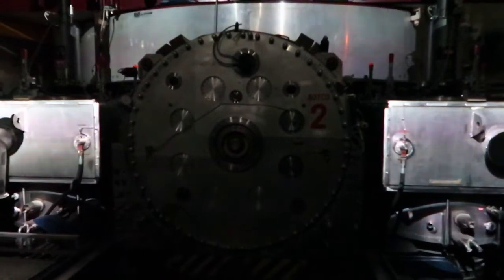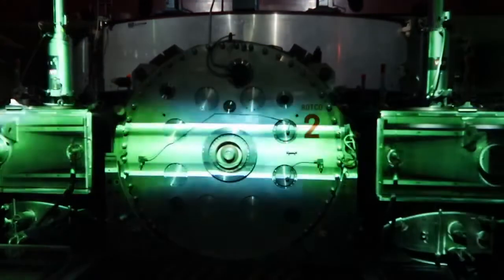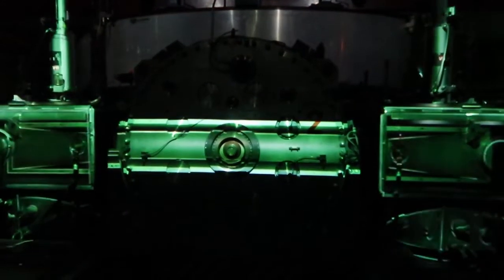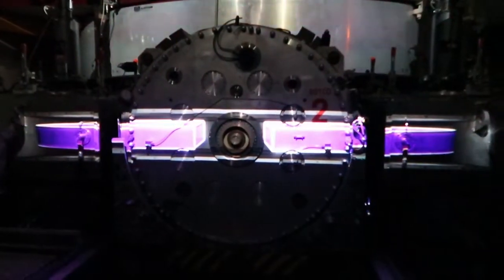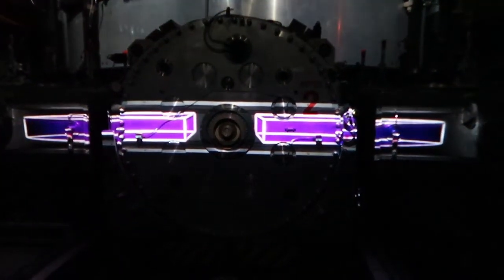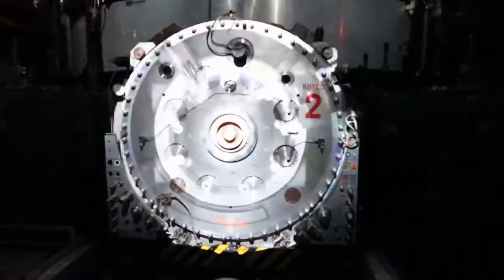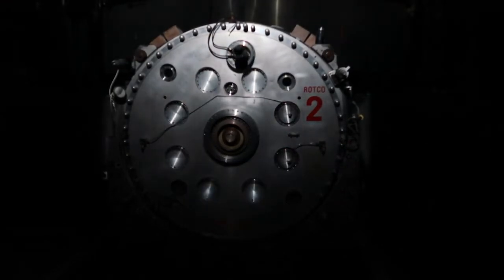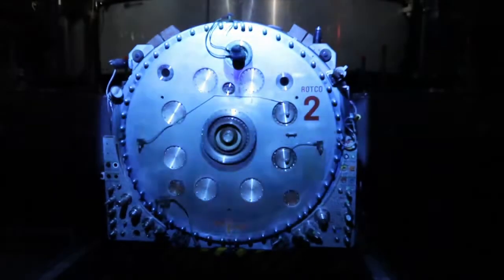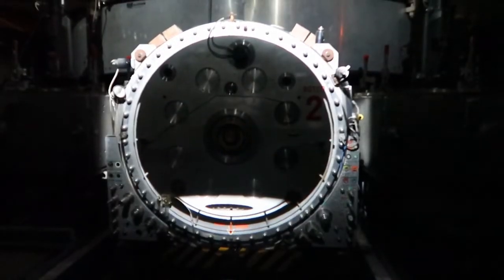A system of large vacuum parts is installed to evacuate the 25 cubic meter chamber, so that the protons can circulate unimpeded. This is followed by the installation of two D-shaped electrodes inside the vacuum chamber. Together with these electrodes, the radio frequency generator creates two electric fields, and then accelerates them.